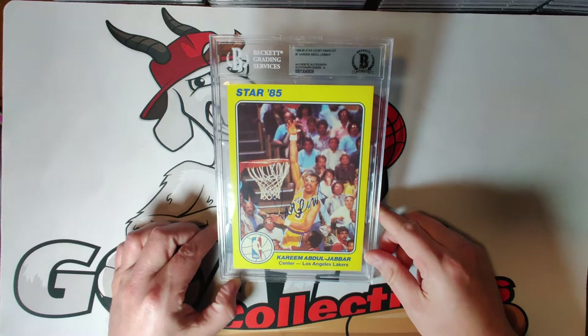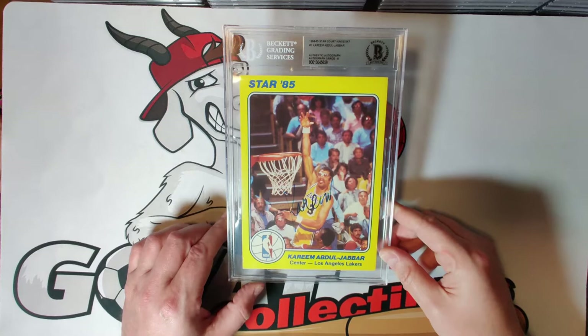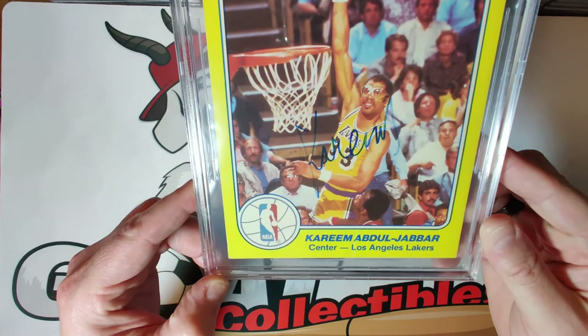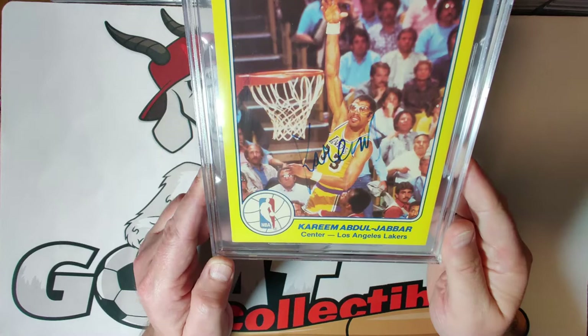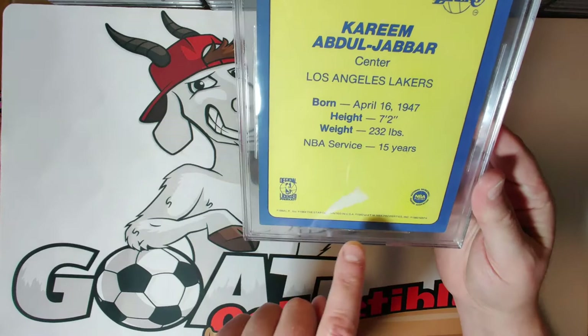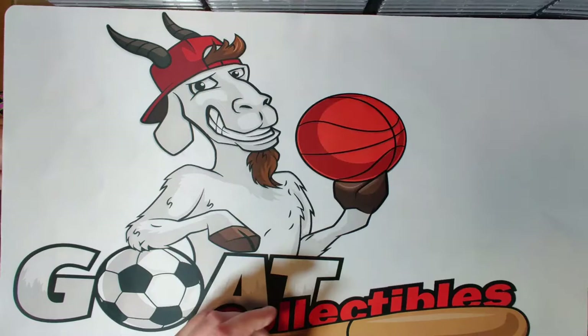Card number one is Kareem Abdul-Jabbar — one of the greatest NBA players of all time, multiple NBA and college championships, UCLA superstar, and NBA Hall of Famer. The card was graded authentic with an autograph grade of eight. Every single card in this set is autographed in blue ink, which is unique and pretty amazing for collectors who like consistency. A slight tear on the back suggests it was attached in a book somewhere, but overall a very nice, eye-appealing card with a bold autograph.